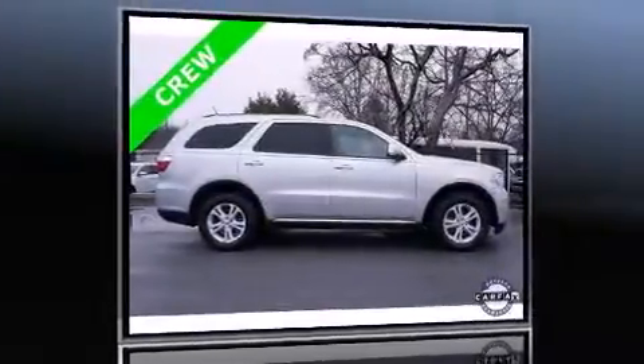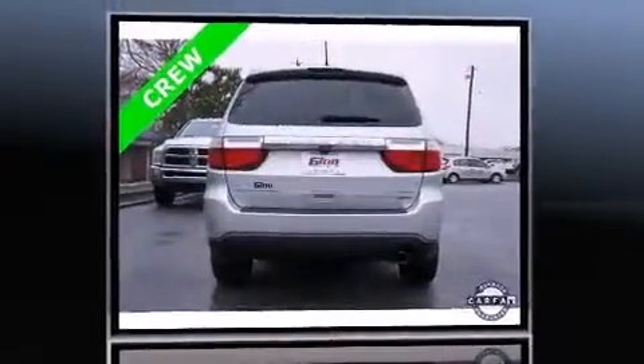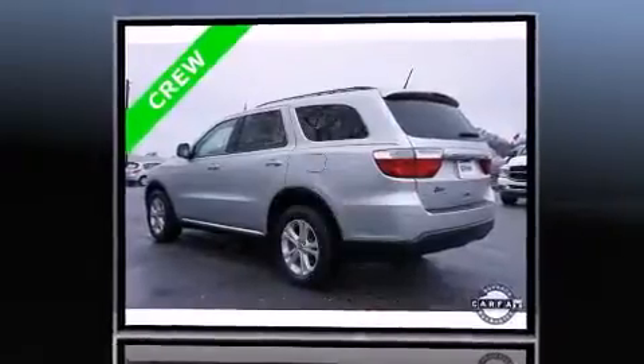Discerning drivers will appreciate the 2011 Dodge Durango. This model accommodates 7 passengers comfortably and provides features such as delay-off headlights, a trip computer, an automatic dimming rear view mirror, automatic dimming door mirrors, and front dual zone air conditioning.